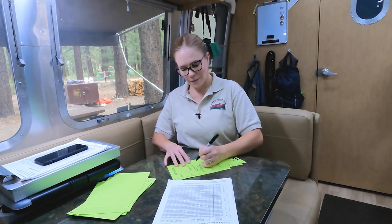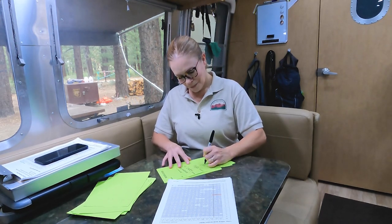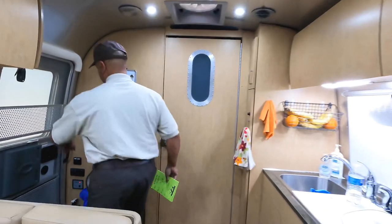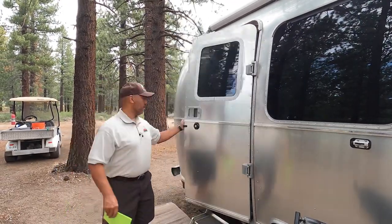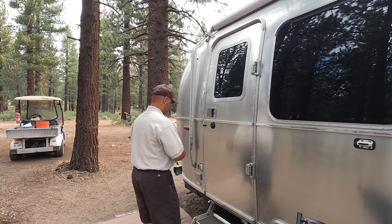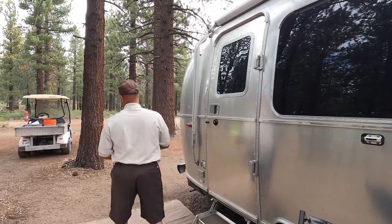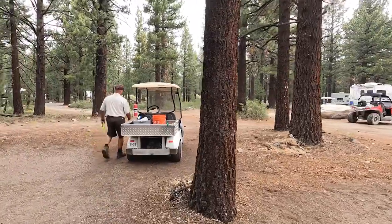So Rebecca, tell us what you're doing. I am filling out reservations for our new arrivals. We have 22 campers coming in today. After we write out the reservations, either Sal or I will take the golf cart around the campground and hang them at the appropriate sites. This makes it easier for campers to find their sites upon arrival.